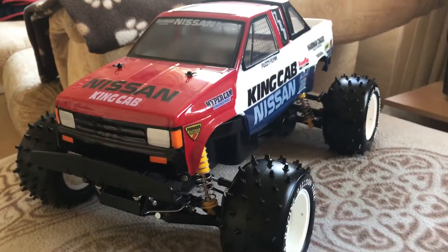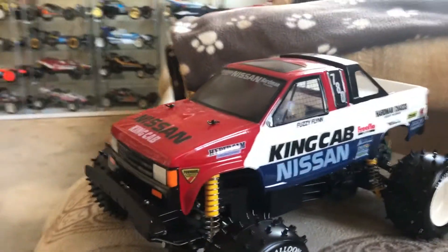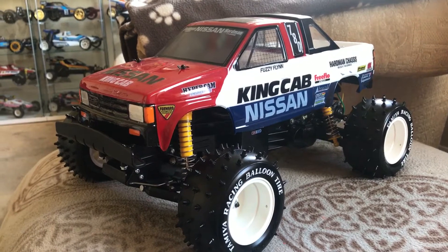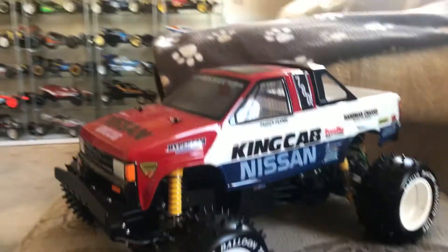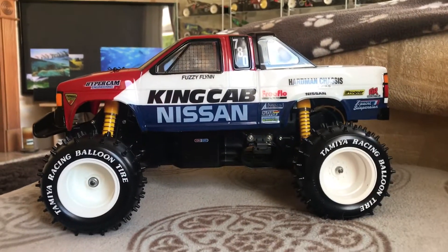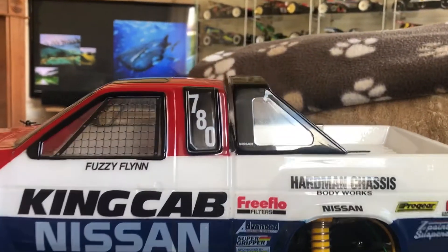I want you to see it in its full glory in the daylight, because these things are stunning - they really are. From my angle, that's one of the best trucks that Tamiya have ever done. It is pretty spectacular - even from that view they're absolutely stunning. Love it.